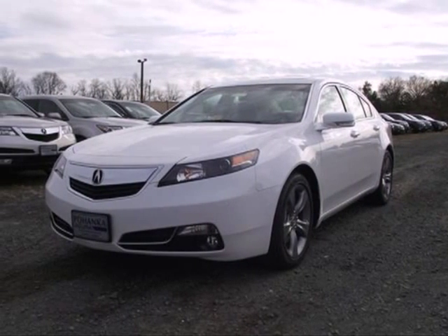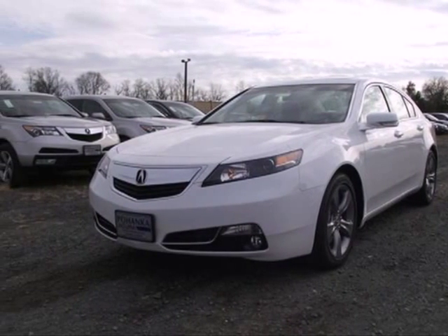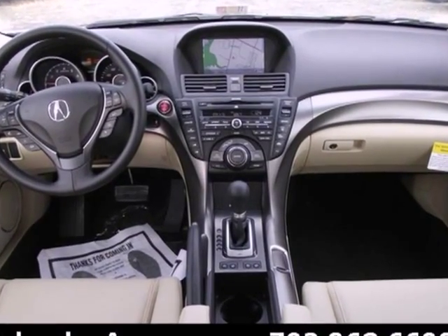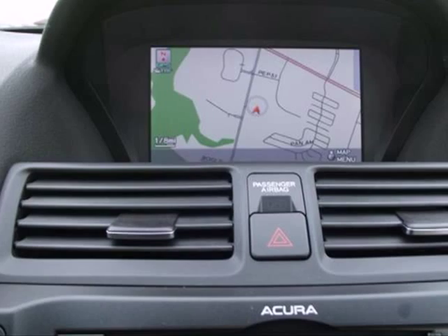Here's a 2013 Acura TL. This is one edgy, athletic performer. It is comfortable, attractive and well-equipped luxury sedan.